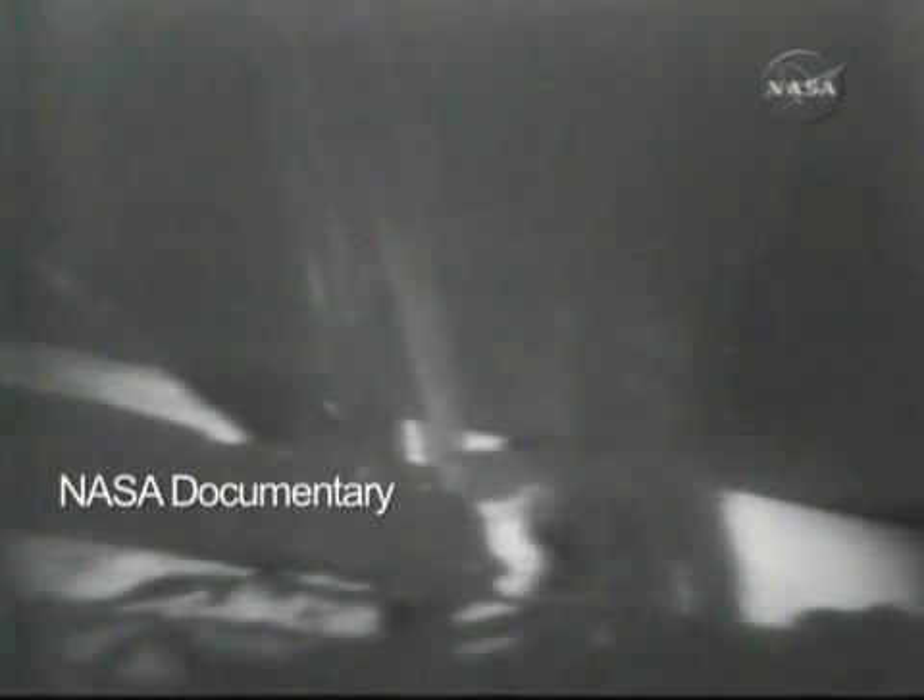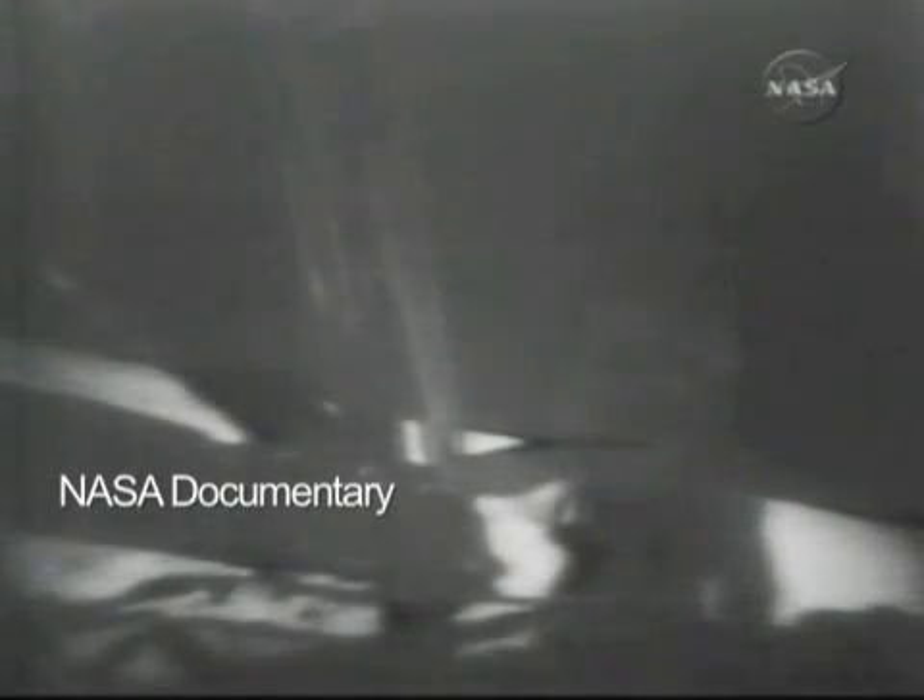Neil Armstrong, 38-year-old American, standing on the surface of the moon on July 20, 1969. That's one small step for man, one giant leap for mankind.